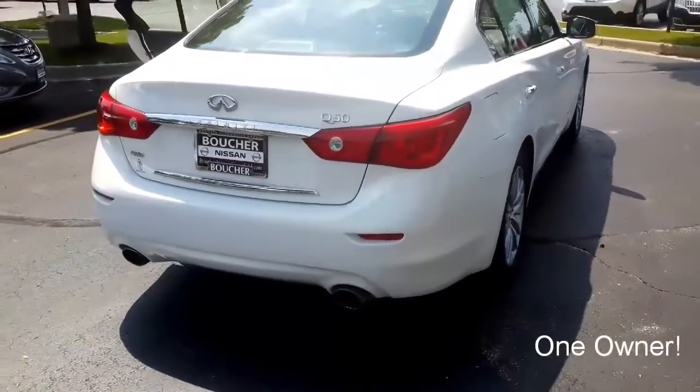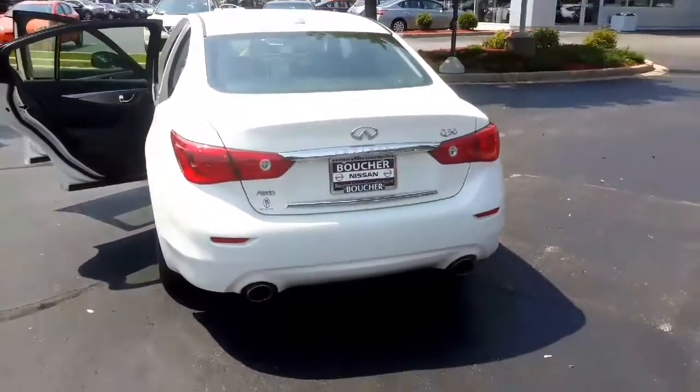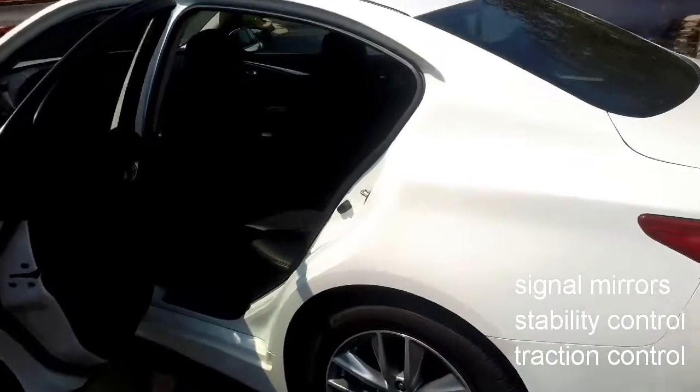This 4-door sedan has only had one other owner and is fully packed with a 3.7L V6 dual overhead cam engine, as well as signal mirrors, stability control, and traction control.